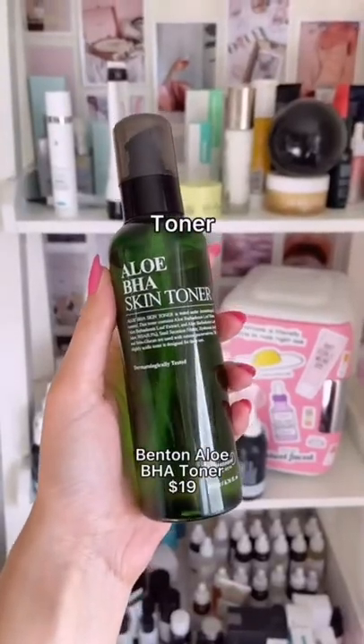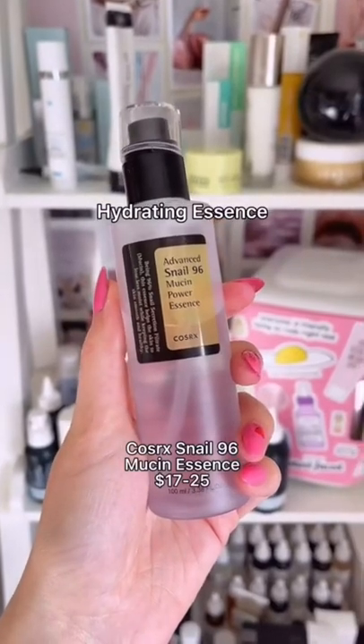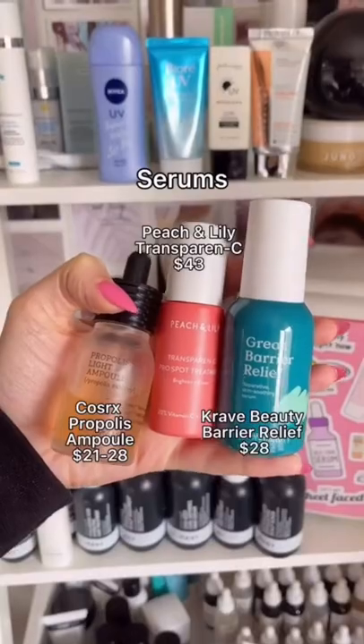This exfoliating toner really works for blackheads, but it won't strip your skin. I know you've probably heard of this product and yes, it's worth the hype. It is so soothing and hydrating. These are my favorite serums for fading acne marks and they're incredible for giving you that glass skin glow.